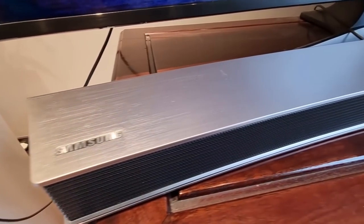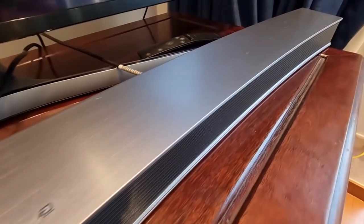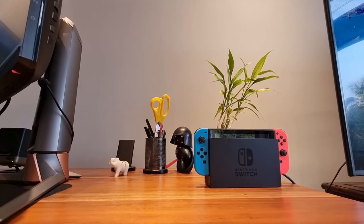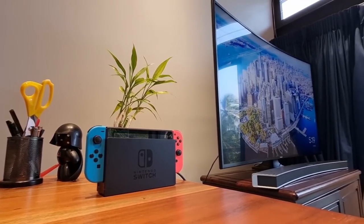The soundbar is Bluetooth compatible, though it isn't portable. Nevertheless, it delivers crisp enough sound for whatever I am watching. I also have a Switch, which I honestly haven't found enough time to game on, but it's always good to have.